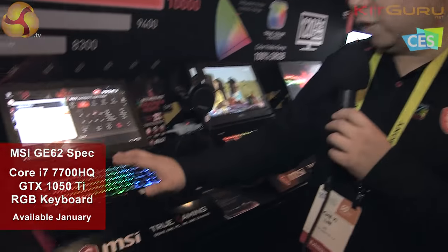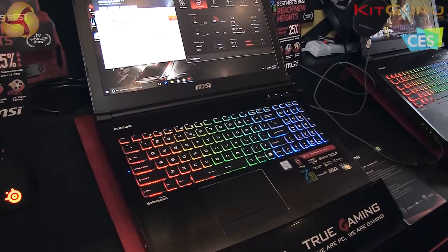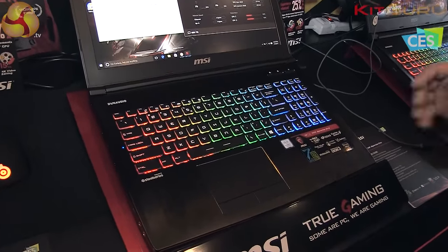This is the GE62, and we also have the GE72. This one comes with the Core i7-7700HQ, and across the whole series we have GTX 1050 Ti and GTX 1050 graphics cards in the market. This model especially features a multi-color backlight keyboard, while our GP series will have a single-color backlight keyboard model as well.